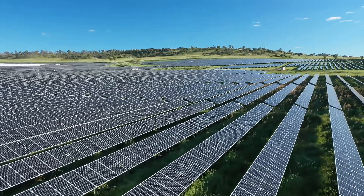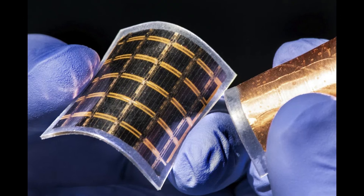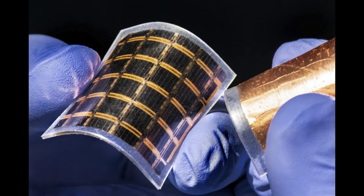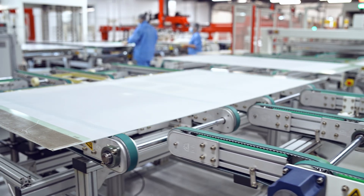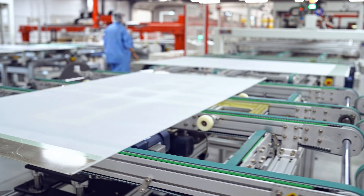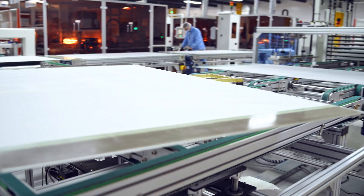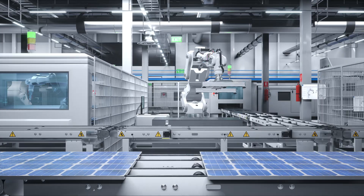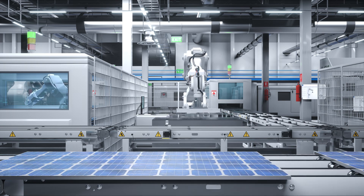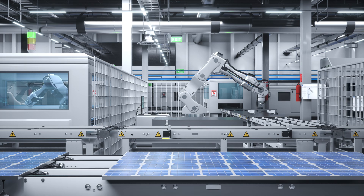For decades, silicon solar panels have dominated the industry, but their efficiency is starting to plateau. That's where perovskite silicon hybrids come in, offering the potential to push solar power past its current limits. What if we could build solar panels that perform better even in low light, cost less to produce, and are flexible enough to fit almost anywhere? That's the promise driving scientists to fast-track this innovation. Could this technology truly transform the way we produce renewable energy, or will it fail to deliver on its promises? Stick around as we uncover the truth.